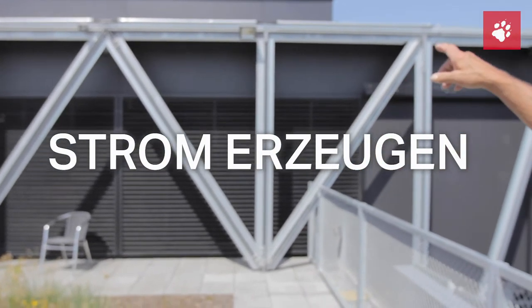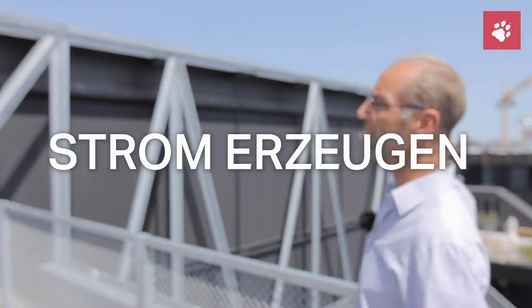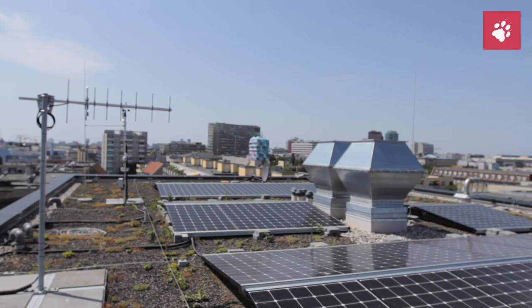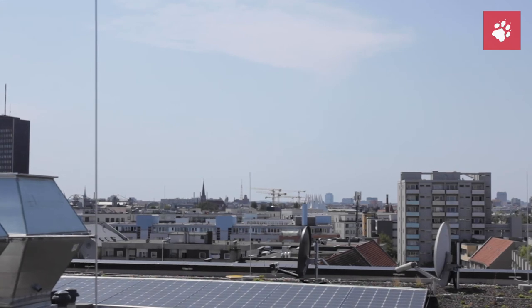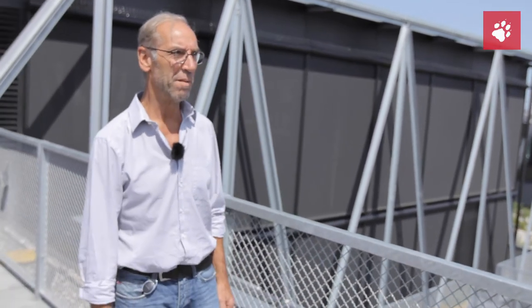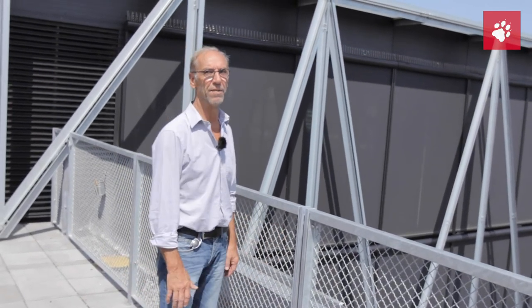Auf diesem Dach, auf dieser gesamten Dachfläche, sind 86 Solarmodule verlegt, mit denen wir knapp 30.000 Kilowattstunden Strom erzeugen, den wir auch zu 100% selber verbrauchen. Wir speisen nichts ins Netz ein, da wir allerdings 500.000 Kilowattstunden im Jahr verbrauchen. Es sind die 30.000 eben nur 7%, aber zu 7% sind wir tatsächlich autark, versorgen uns selber und minimieren damit unsere Stromrechnung.